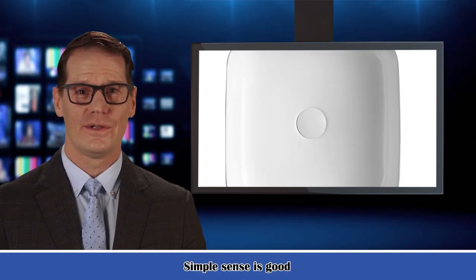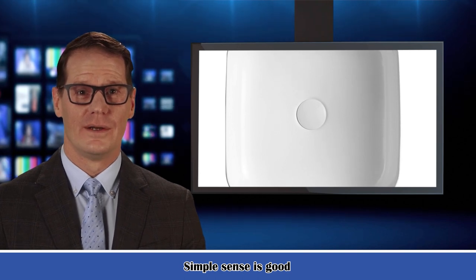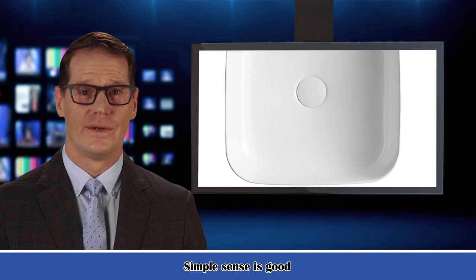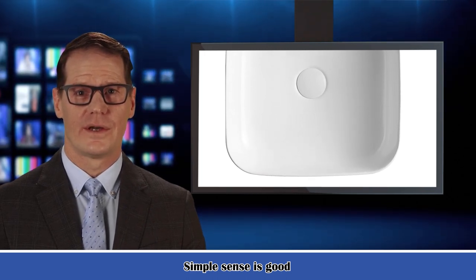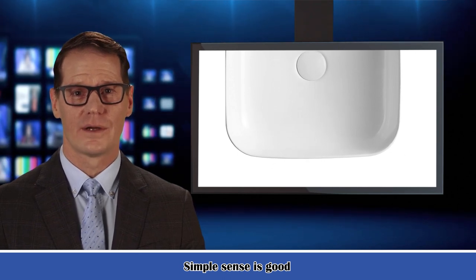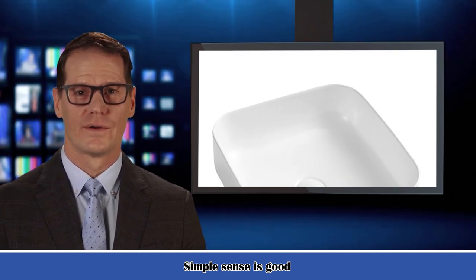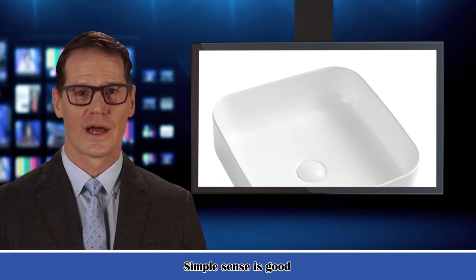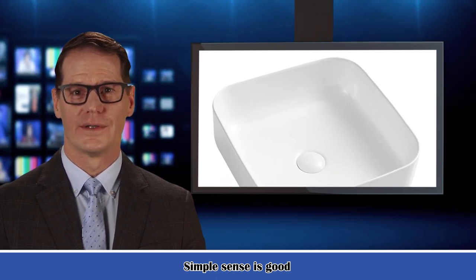These bathroom vessel sinks offer homeowners the much-needed convenience in the bathroom. Made of premium ceramic with a glaze of crystalline solid and delicate, durable and versatile, the white bathroom sink has no risk of thermal shock, and it will not blister, melt, or discolor from hot water. The above-counter sink will nicely fit on the counter with a center hole to provide maximum water drainage.